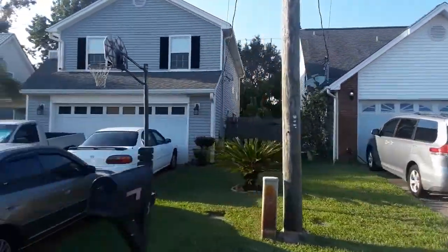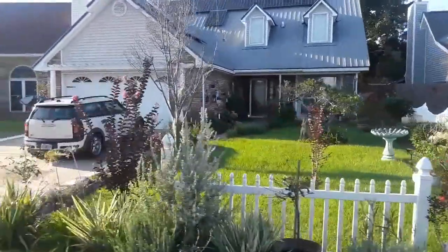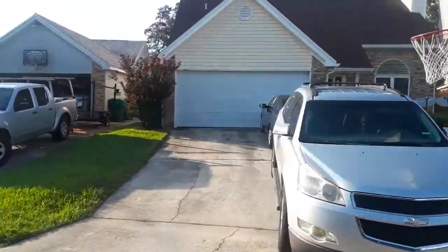Fourth, we have Sandy Ridge Estates. This consists of a lot of contemporary homes that were built between 1993 and 1994, and it has a lot of one or two-story homes for you to choose from.